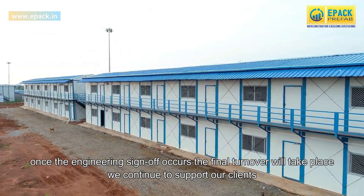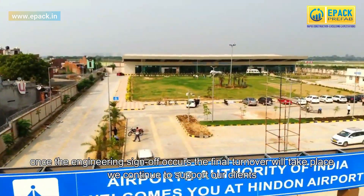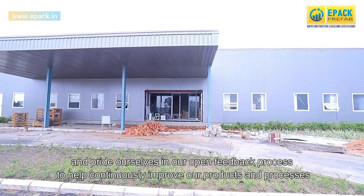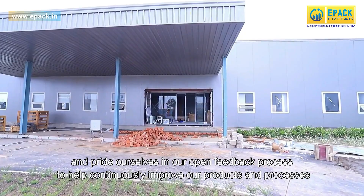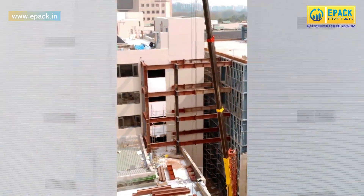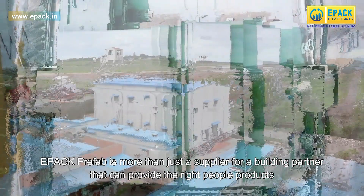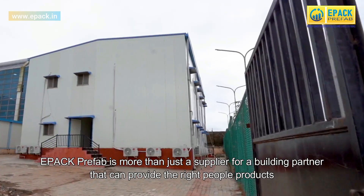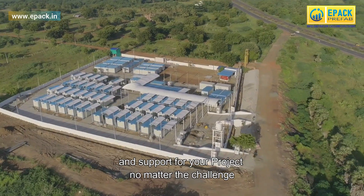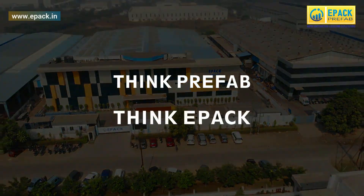Once the engineering sign-off occurs, the final turnover will take place. We continue to support our clients and pride ourselves in our open feedback process to help continuously improve our products and processes. ePak Prefab is more than just a supplier — we are a building partner that can provide the right people, products, and support for your project, no matter the challenge. So think prefab, think ePak.